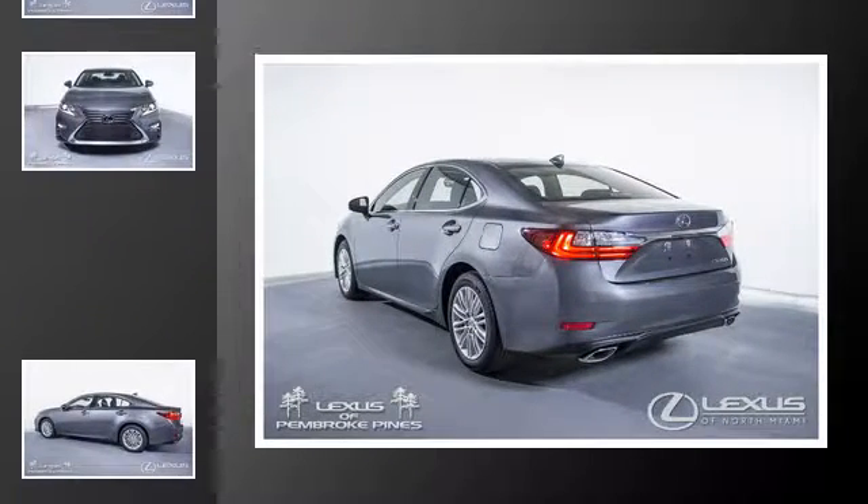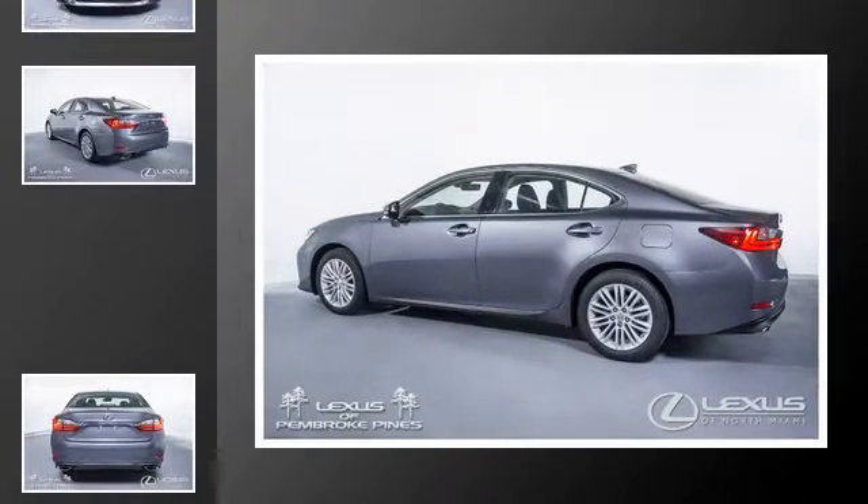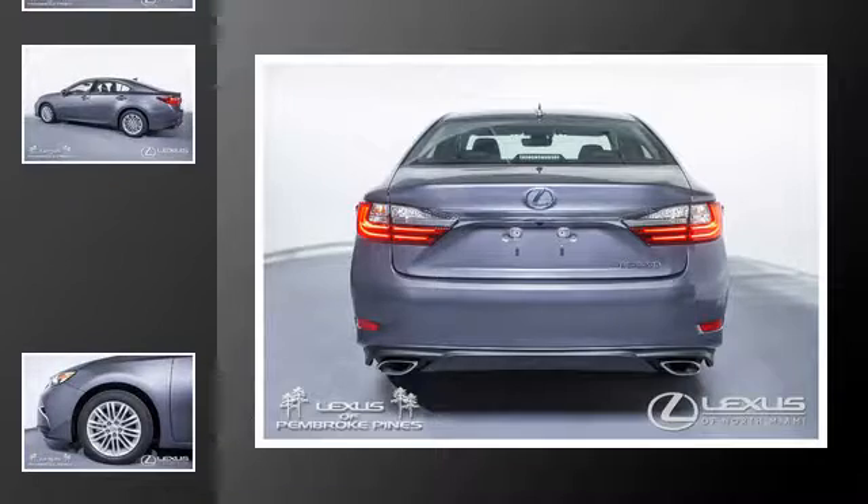All of the following features are included: heated side view mirrors, traction control, intuitive parking assist, an anti-lock braking system, interior wood trim accents, and a sunroof.